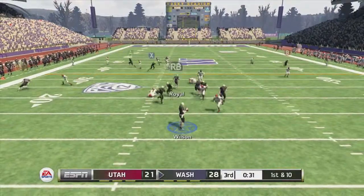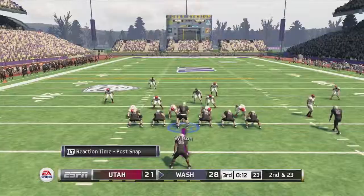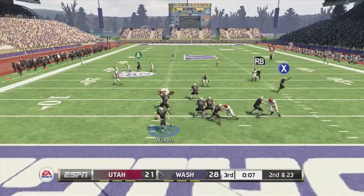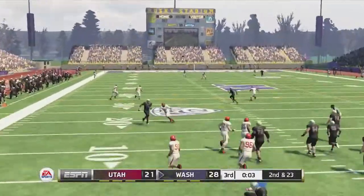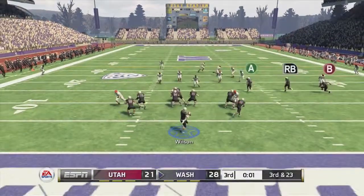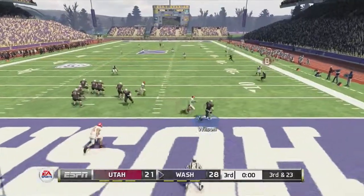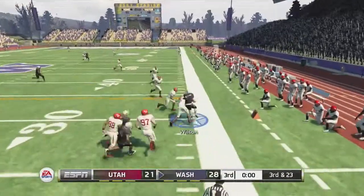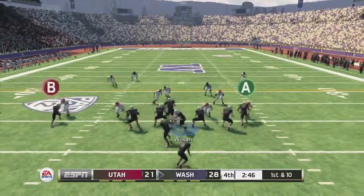Wilson back to pass on the next possession and gets sacked for a 13-yard loss — the sideline doesn't like that one. Second and 23, Wilson scrambles left, throws over the middle — incomplete, luckily not intercepted. Two seconds left in the third quarter, Wilson scrambles, breaks a tackle in the end zone, runs up the sideline past the 20 to the 31-yard line — four yards short of the first down and the Huskies would punt.